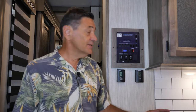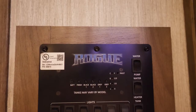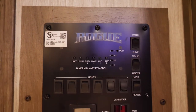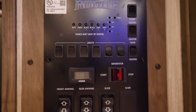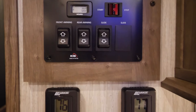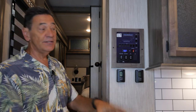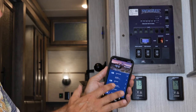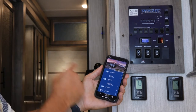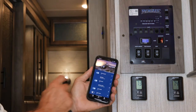Right by the galley is our systems monitor panel, which is great because it's right next to everything you need. To complement the monitor panel, we use the Lippert OneControl system. You have a phone app — bring your phone up, take a picture of the barcode, and that will sync your phone to this very coach. Then you can use your phone to control your lights, your slide-outs, and your automatic leveling system.